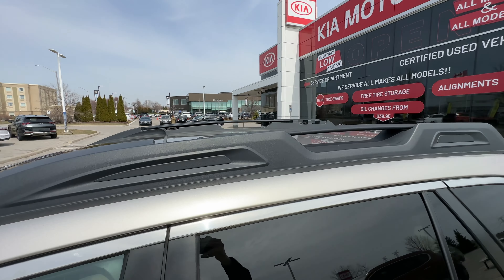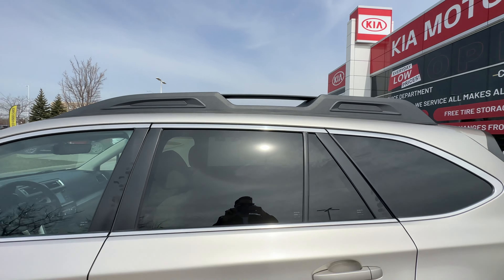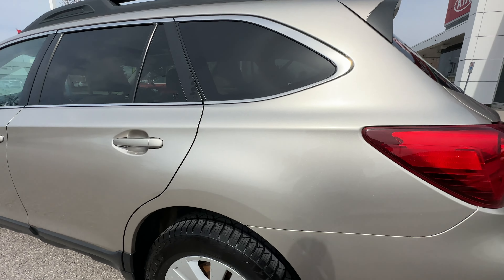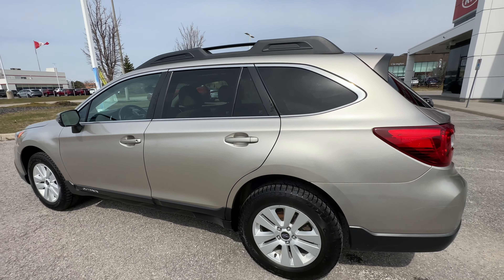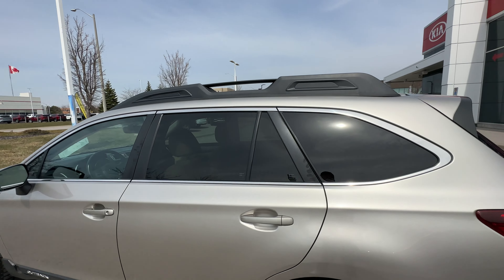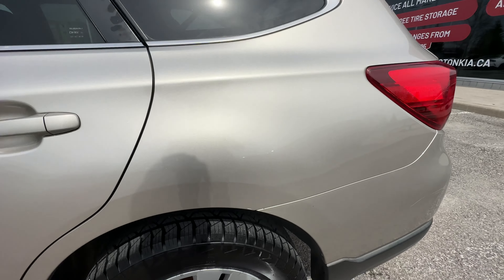We've got the roof rails up top here — you can add some crossbars if you like, maybe for a kayak or whatever it might be. I find Subaru drivers are so much more outdoorsy than any other brand. Whatever you put up there, they've got the roof racks for it.